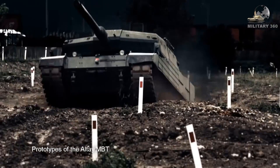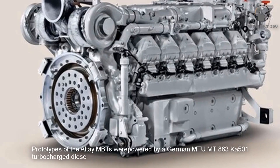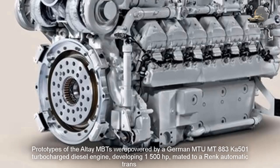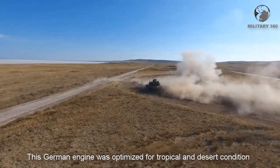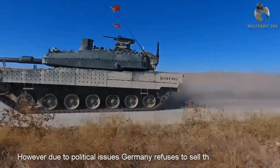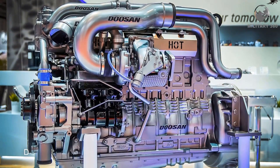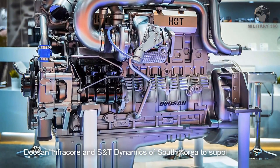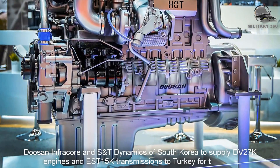The prototypes of the Altay MBTs were powered by a German MTU MT883 KA501 turbocharged diesel engine developing 1,500 horsepower, fitted to a ring automatic transmission. This German engine was optimized for tropical and desert conditions. However, due to political issues, Germany refused to sell this engine to Turkey. In 2021, a contract was signed with Doosan and S&T Dynamics of South Korea to supply DV-27K engines and EST-15K transmissions to Turkey for the Altay.